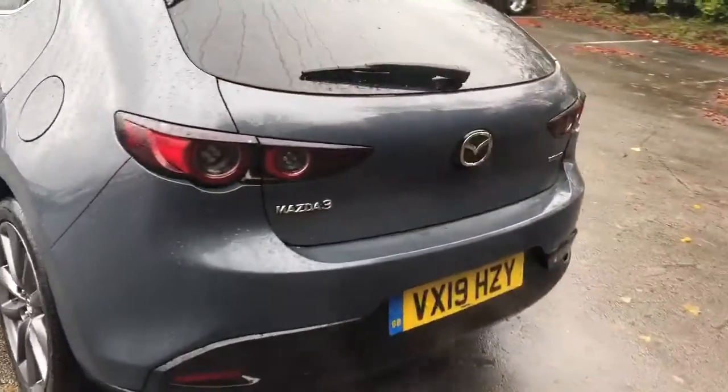18 inch alloys, privacy glass, rear parking sensors, a reversing camera, and we do have a good-sized boot in the Mazda 3.